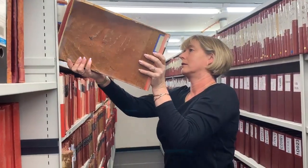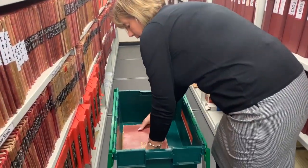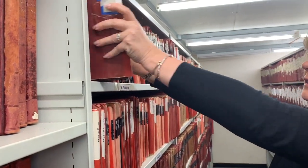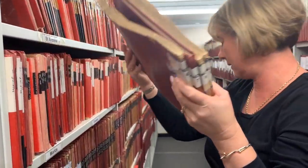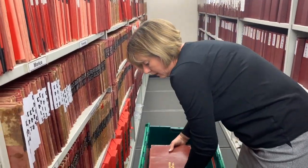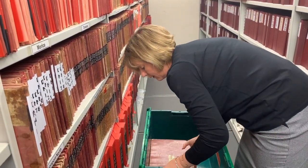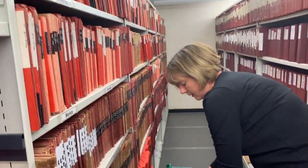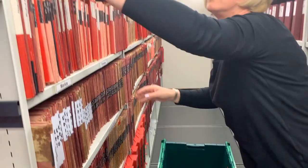Moving the registers is part of improvement plans that will allow the council to provide a more modern, flexible and accessible facility. Councillor Sally Hayden is the council's cabinet member responsible for customer service. She helped the registration and library team pack up the Lockyer Street site and explains why the move is so important.